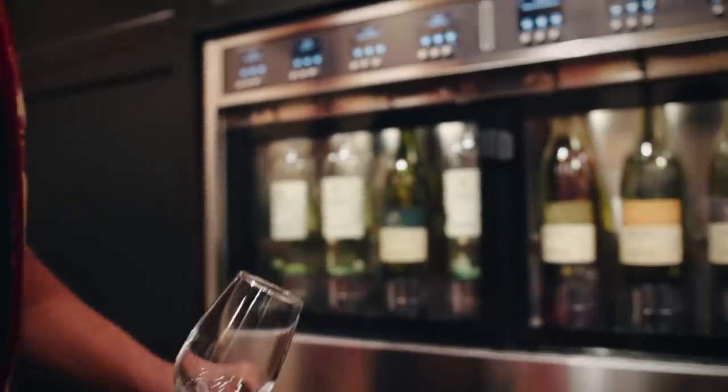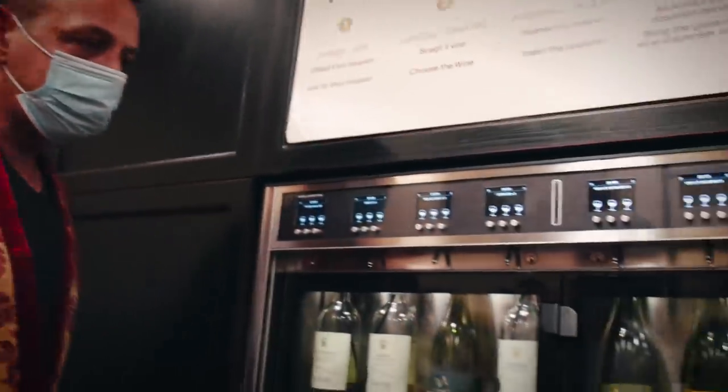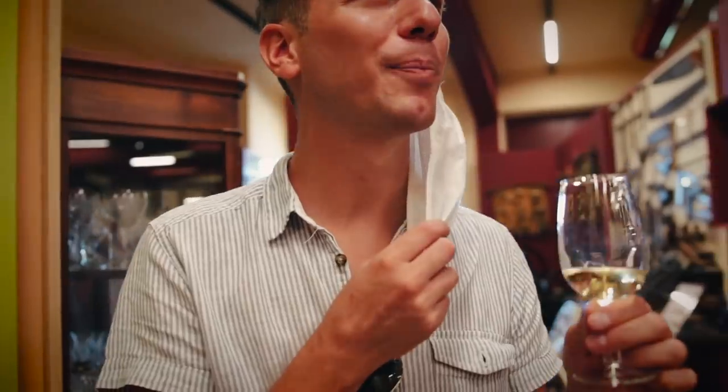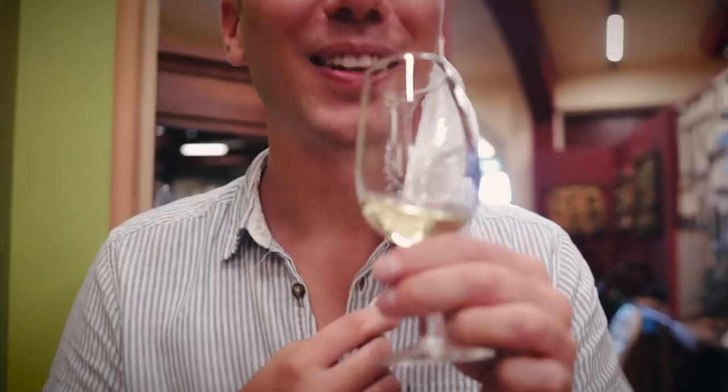Chiaretto is the rosé wine from this region — the name comes from chiaro, meaning clear. At the end of the museum there's a dispensary: you scan your ticket and you can try up to eight different types of wine. Our first one is the fruity one — Garganega and Chardonnay. It's delicious, very very fruity, sweet. You can really smell the fruit in it.